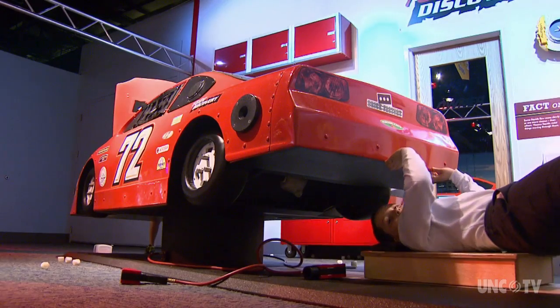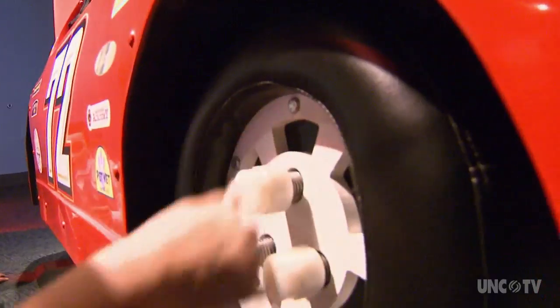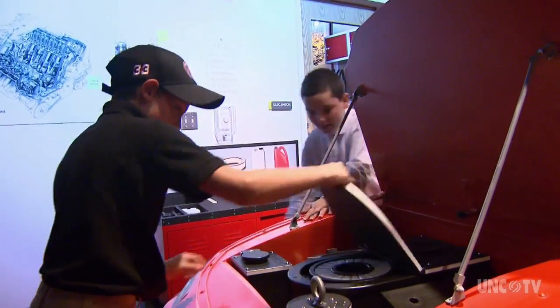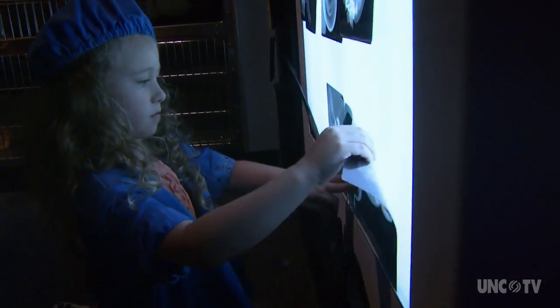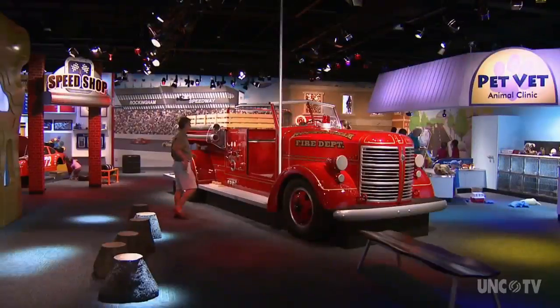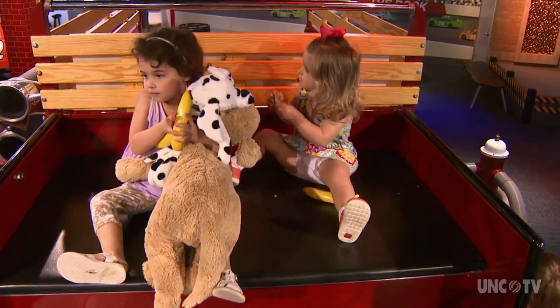We also have a speed shop and a build-your-own race car with a mural of the Rockingham Motor Speedway behind it, which is really cool. Kids can get in and play around with a car, pretend they're fixing a car, pretend to be a veterinarian, or a firefighter. One of the things you'll see right off is this huge 1940s-era fire truck, which is really cool.